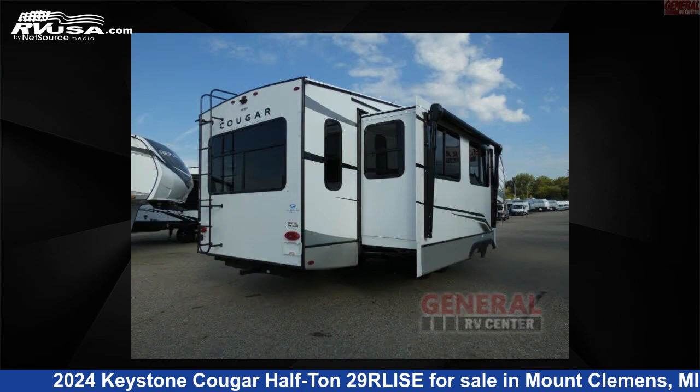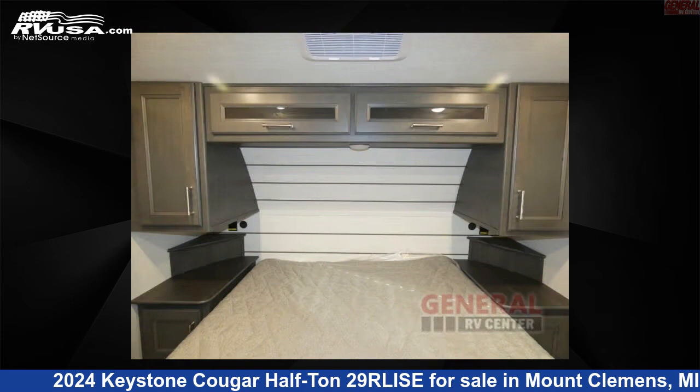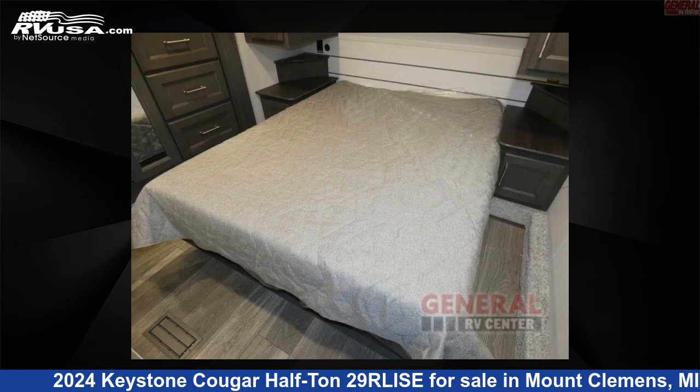This new Keystone is 34 feet 0 inches in length and features 4 slide-outs. The floor plan layout of this fifth wheel features a front bedroom, kitchen island, and rear living area.